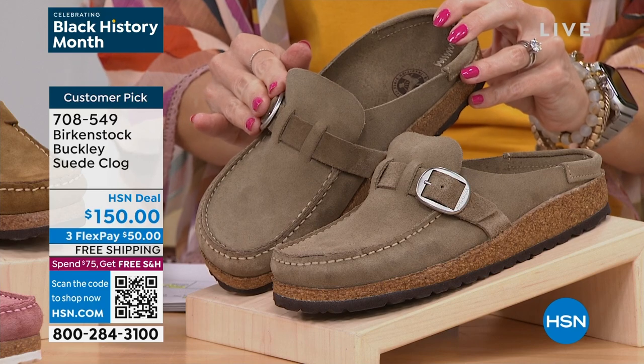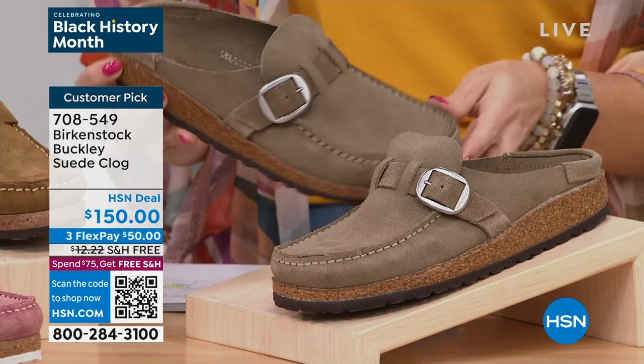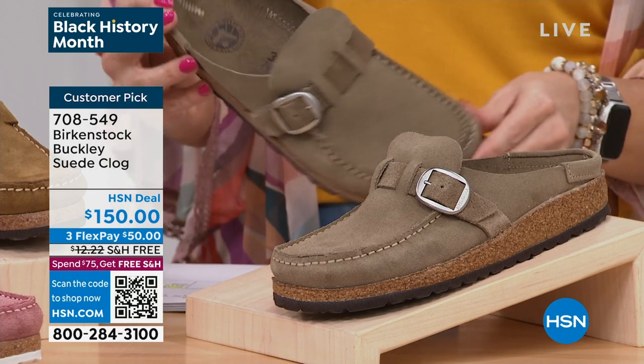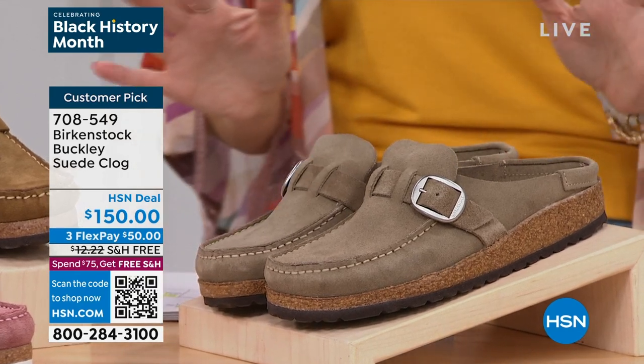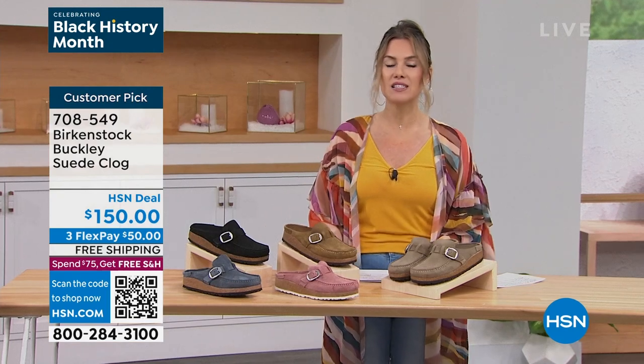You're probably going to set that buckle and just forget it — it really just adds a little more support on the top of your foot, but these are easy to get in and out of. These are really nice to keep as your house shoe right at the front door. You're running out to walk the dog, grab the mail, meet your neighbors for an outdoor picnic — you're going to love these shoes.